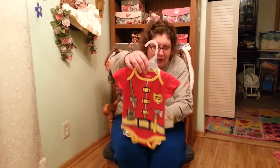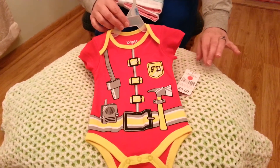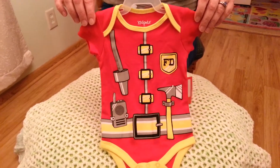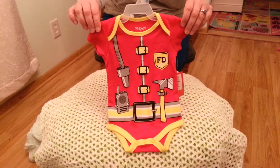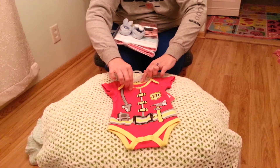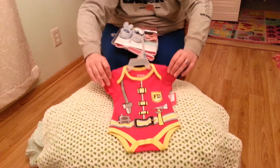So this is the first thing I found, and I found this at our Dollar General. With my son being a volunteer firefighter, I couldn't pass that up — I thought that was too cute. It's a Kidgetz, size 0-3, so Cole will be able to wear that one.